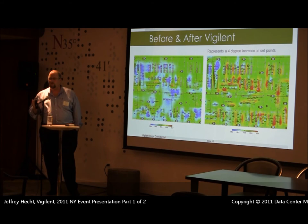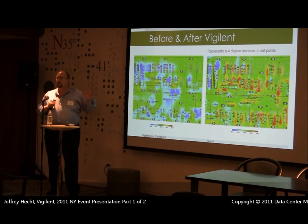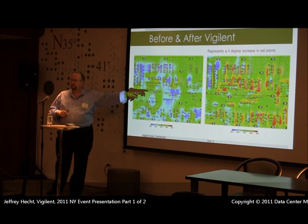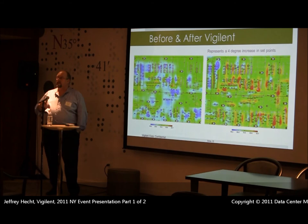This is a before-and-after shot of that same Gold Star facility. Before we walked in the doors, they were operating at an ambient temperature of 72 degrees and most of the racks were blue. We were able to operate at a rack intake temperature of 76 degrees — a 4-degree increase — while maintaining the temperatures they wanted at the rack. The rest of the room came up in temperature and we were able to manage it much better.